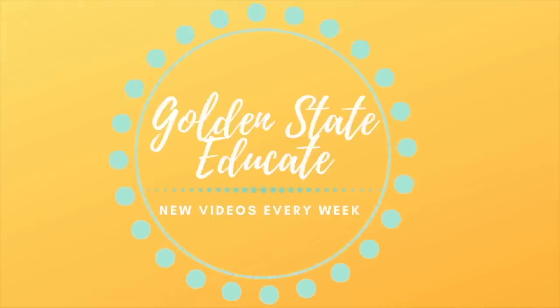Hey there friends, it's Kate and welcome back to my channel, Golden State Educate. I'm super excited because I finally get to film another classroom haul video. I really only filmed like two of these over the summer, and then there was no reason to do a big classroom haul because we were distance learning the whole year.